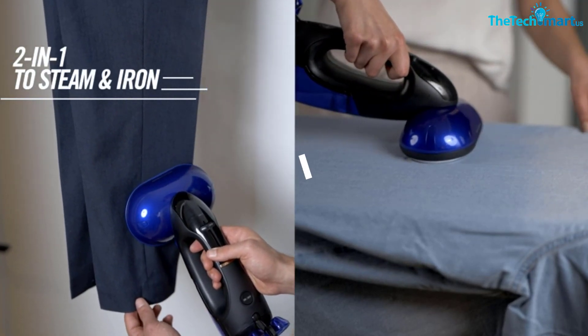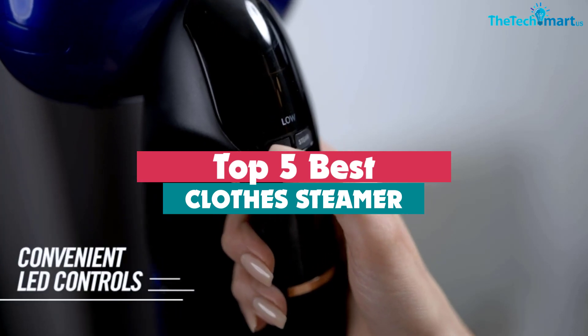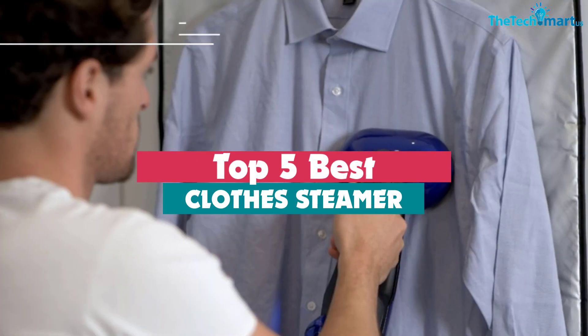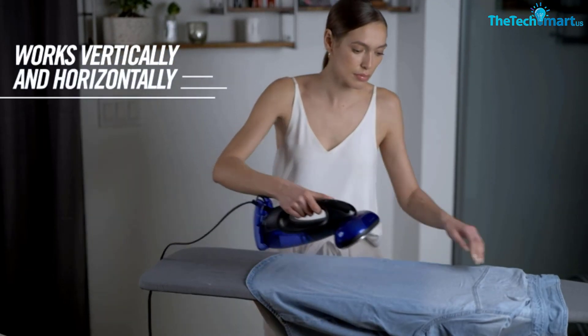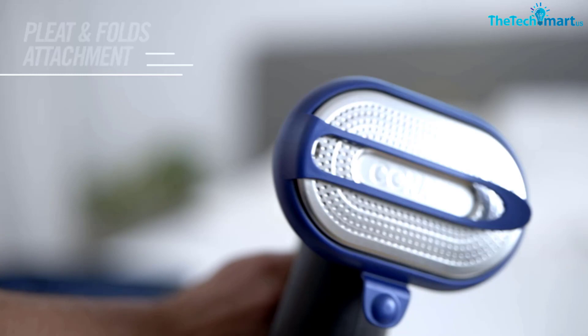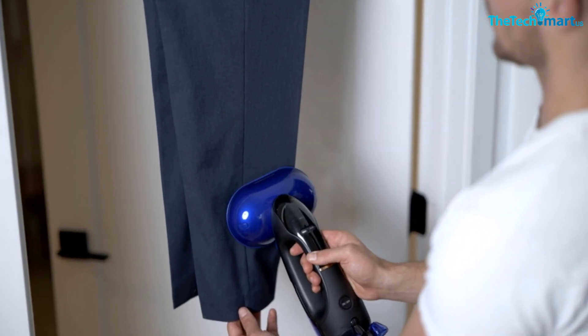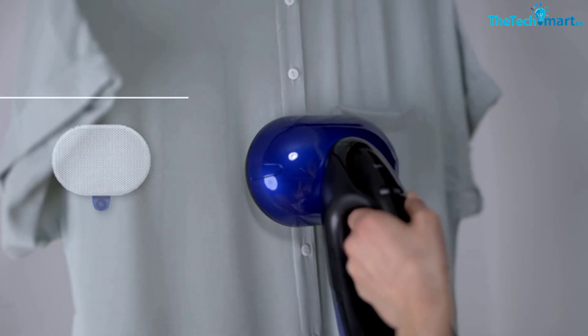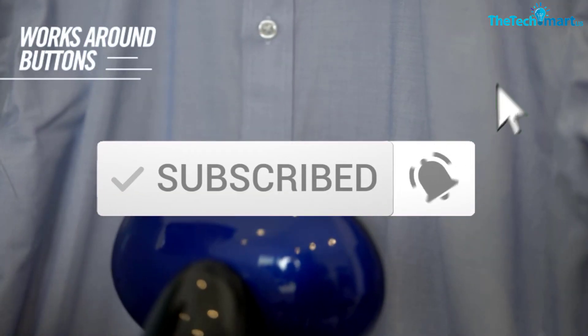Hey guys, in this video we're gonna be checking out the top 5 best clothes steamers available on the market for their true quality. I made this list based on my personal opinion and hours of research, and have listed them based on popularity, quality, price, durability, user opinions and more. If you want to see more information and the updated price, you can check out the description below, and also make sure to subscribe for more reviews. Okay, so let's get started.